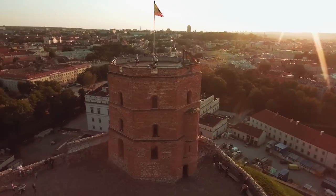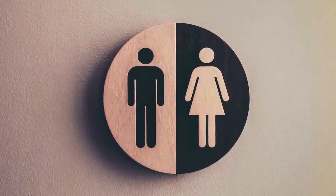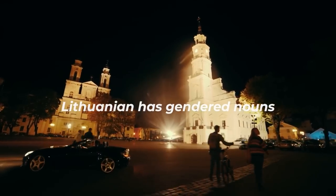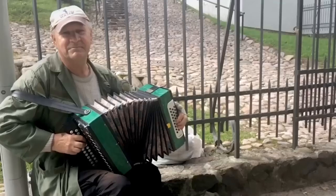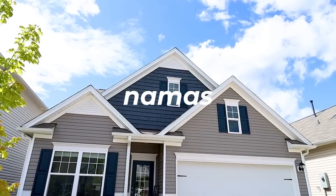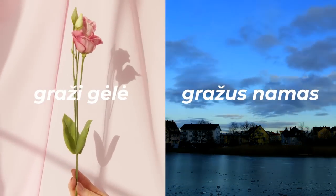Moving on from alphabetical differences, another major difference from English is the presence of gendered nouns. While English has its complexities and inconsistencies, I do appreciate the fact that nouns aren't gendered in the way that they are in French, Spanish, Italian, Lithuanian, and many more languages. Needing to remember whether a Lithuanian word is male or female impacts the spelling of the adjective describing it. For example, the Lithuanian word for flower, gėlė, is feminine while the word for house, namas, is masculine. So beautiful flower is graži gėlė, while beautiful house is gražus namas.